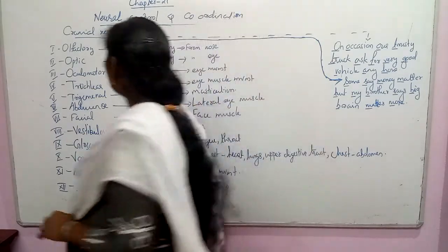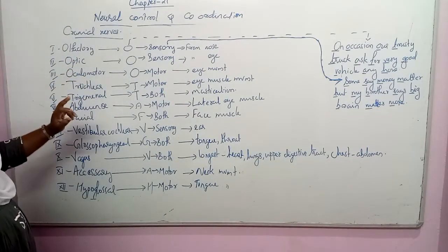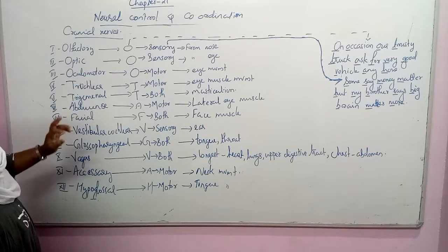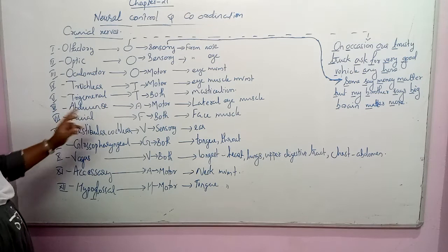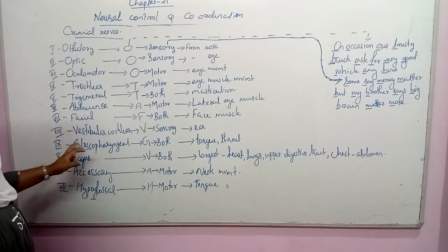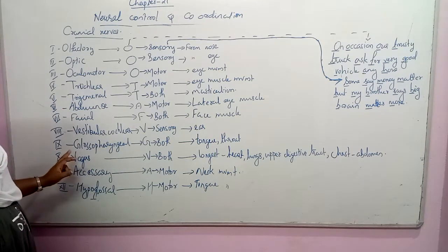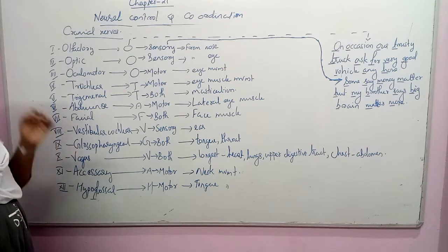The first cranial nerve is the olfactory nerve. The second is the optic nerve. The third is the oculomotor. The fourth is the trochlear. The fifth is the trigeminal. The sixth is the abducens. The seventh is the facial. The eighth is the vestibulocochlear. The ninth is the glossopharyngeal. The tenth is the vagus nerve. The eleventh is the accessory nerve. The twelfth is the hypoglossal nerve.